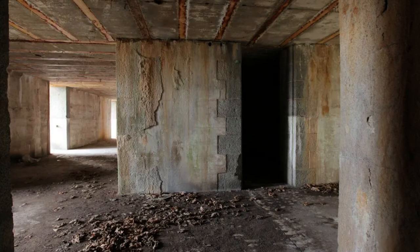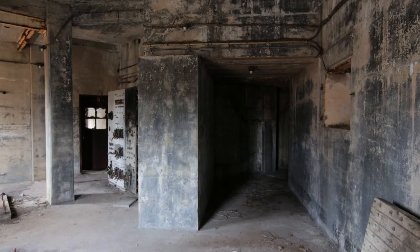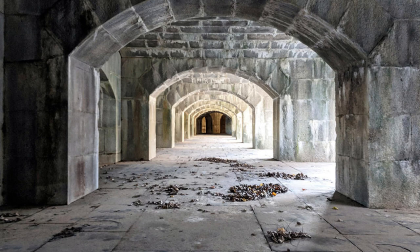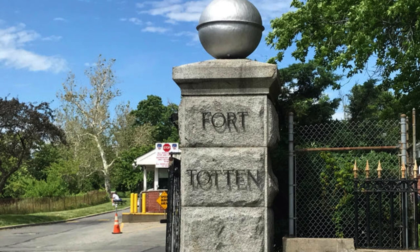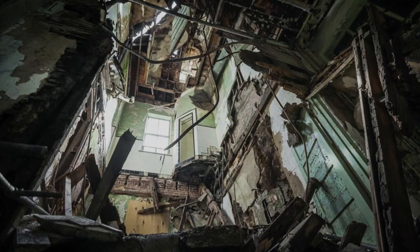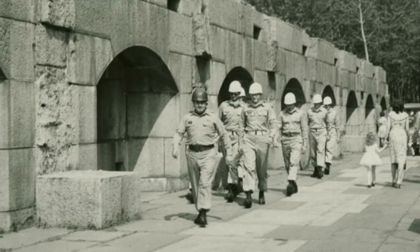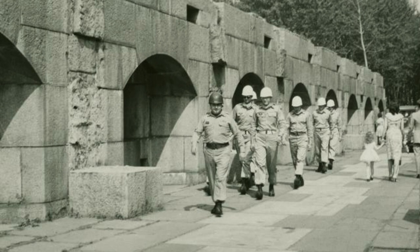Today, Fort Totten has undergone a transformation and has been repurposed for various uses. The site now serves as a public park and recreation center, featuring open green spaces, hiking trails, sports fields, and facilities for community activities. Many of the fort's historic buildings have been repurposed for community use, including educational institutions, cultural organizations, and recreational facilities. The fort's structures — such as the barracks, officer quarters, and casemates — still stand, offering a glimpse into its rich military history. The preserved remnants serve as a reminder of its significance in defending New York City during times of conflict, and it continues to be a popular destination for visitors interested in its military heritage.